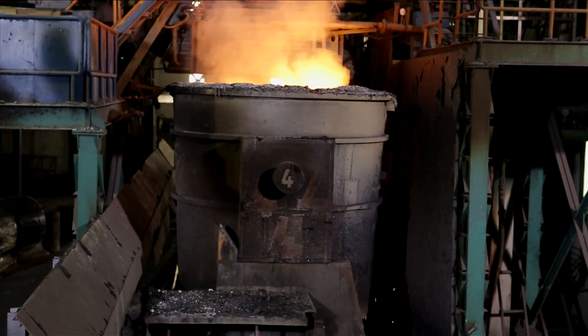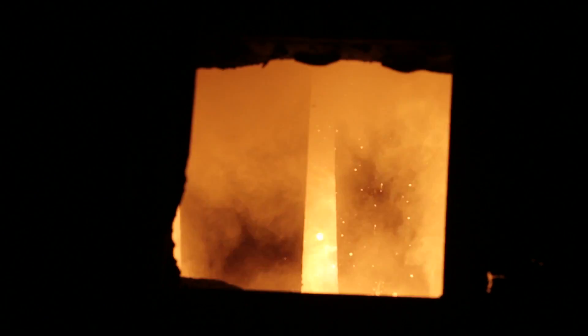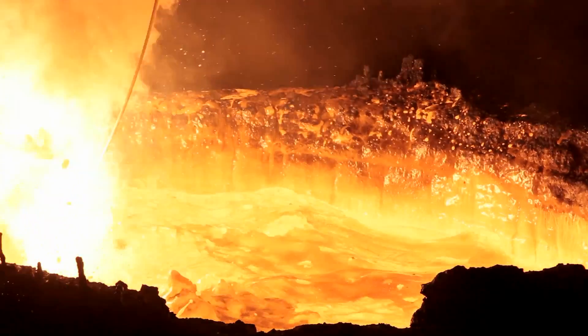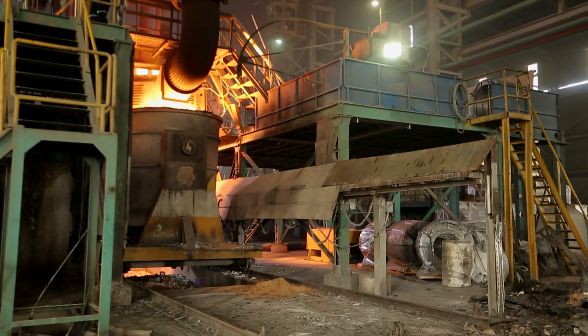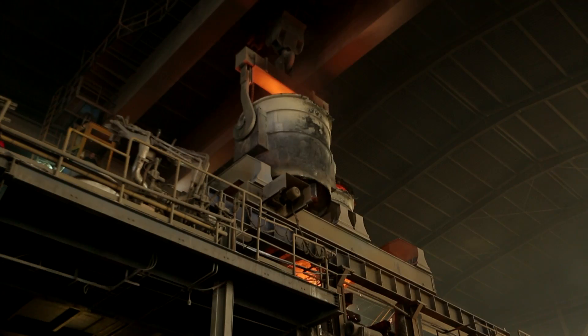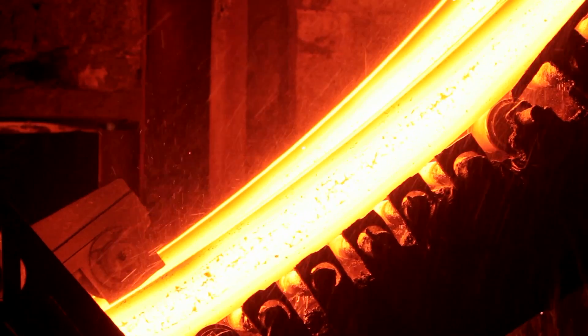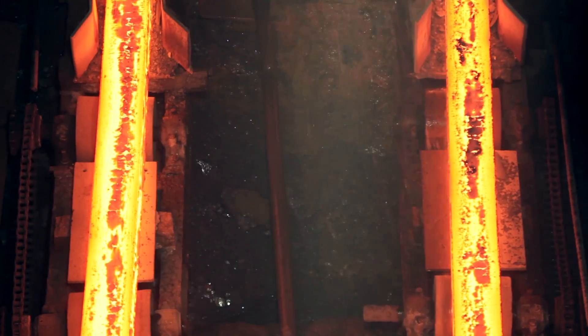After melting, the molten steel is taken to the ladle refining furnace, where the steel is de-phosphorized and de-sulphurized. Next in line is the continuous billet casting machine, where refined hot metal is poured into the caster to produce steel billets of consistent high quality.